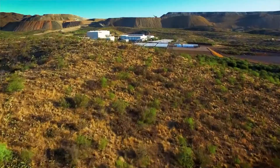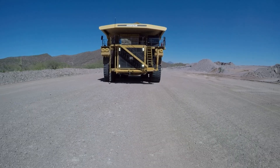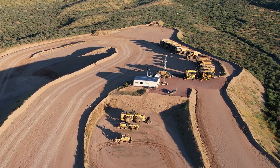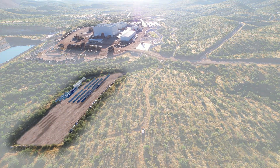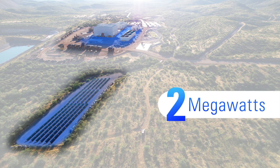We're investing millions to transform our proving ground into a state-of-the-art, fully operational mine site of the future. It starts with increasing energy capacity to support the higher demands created by electrified mining equipment. Once the transformation is complete, our solar capacity will grow to the size of nearly five football fields, with the ability to produce more than two megawatts of energy.